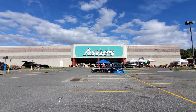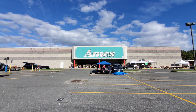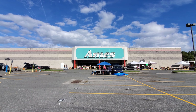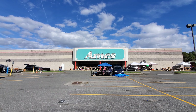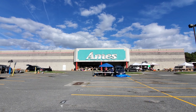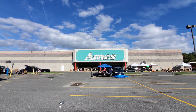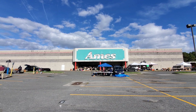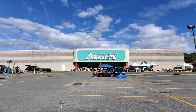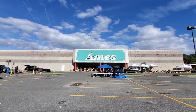You guys might remember this Ames. I filmed this back in 2018. I love this one. This was like a flagship store to me personally, even though this wasn't their flagship store in general. The fact that after all these years it still remains like this is just crazy. I've been to several Ames stores, especially the one in Horseheads and the one in Wrightsville, New Jersey, that still had the lettering all up. But this one just takes the cake.